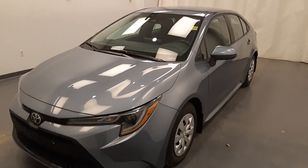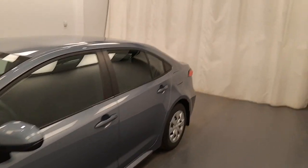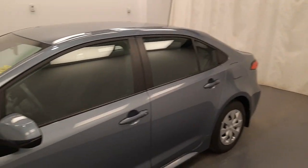This is stock number 230-038, 2021 Toyota Corolla LE in grey.